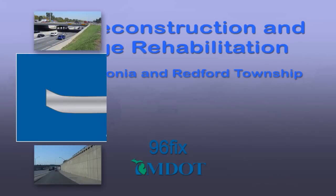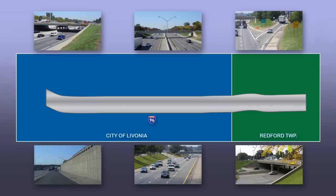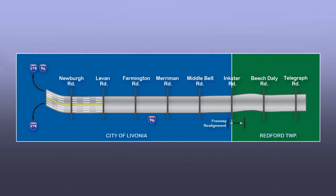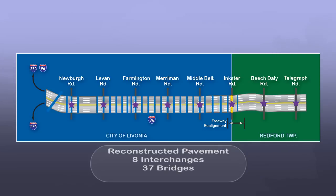After more than 40 years of service, this 7-mile stretch of I-96, beginning east of I-275 near Newburgh Road and ending at Telegraph Road, is being reconstructed to modernize and improve the current roadway's condition. Regional and local travelers will benefit from the reconstruction of pavement as well as the repair of 8 interchanges, 37 bridges, including two bridges being replaced, and 26 on and off ramps that serve the needs of local businesses and communities.